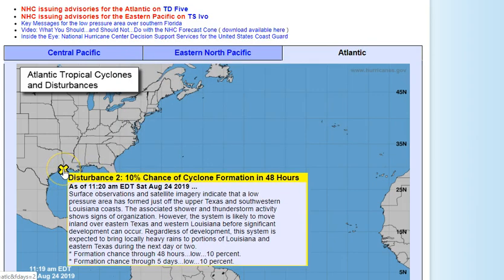Now, disturbance number two — what's going on over around Texas and Louisiana. Surface observations and satellite imagery indicate a low pressure area has formed just off the upper Texas and southwestern Louisiana coast. The associated shower and thunderstorm activity shows signs of organization; however, the system is likely to move inland over eastern Texas and western Louisiana before significant development can occur. It may become a depression but probably not a tropical storm.